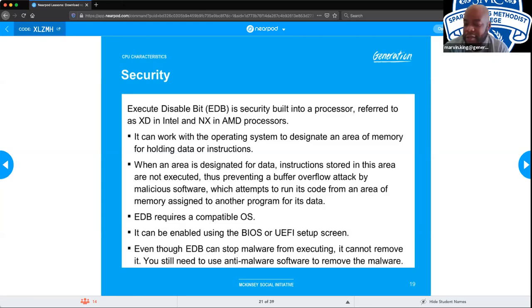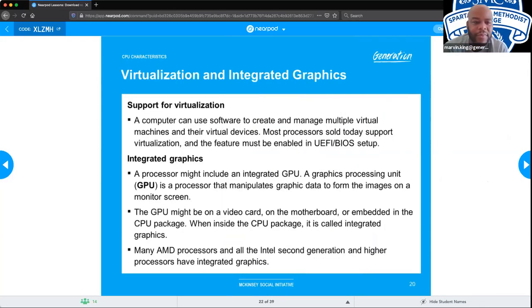Virtualization: a computer can use software to create and manage multiple virtual machines and their virtual devices. Most processors sold today support virtualization, but the feature must be enabled in the UEFI/BIOS setup. Integrated graphics: a processor might include an integrated GPU — a graphics processing unit that manipulates graphic data to form images on a monitor. When inside the CPU package, it's called integrated graphics. Many AMD processors and all Intel second-generation and higher processors have integrated graphics.